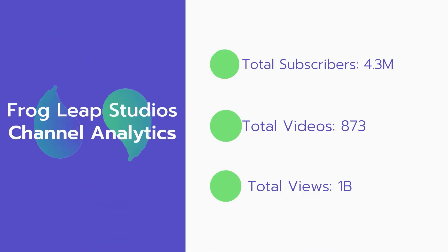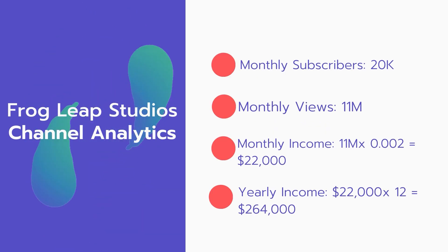Now let's go over Frog Leap Studios channel analytics. Total subscribers: 4.3 million. Total videos: 873 videos. Total views: 1 billion. Monthly subscribers: 20,000 every month. Monthly views: 11 million.